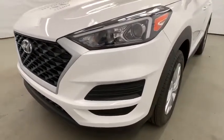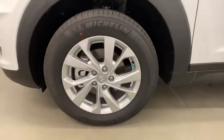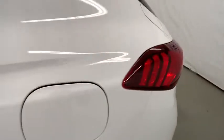Aluminum wheels, rear defrost, AM-FM stereo radio, auto-off headlights, passenger airbag, MP3 player, electronic stability control, child safety locks, bucket seats, power windows.